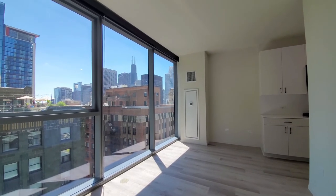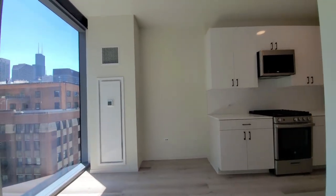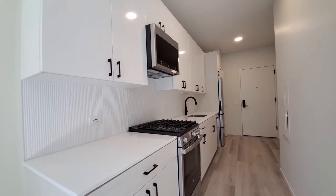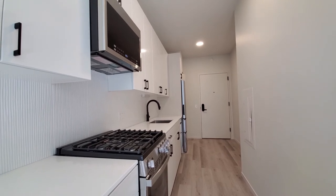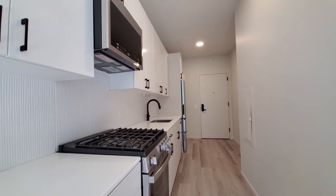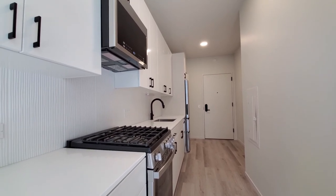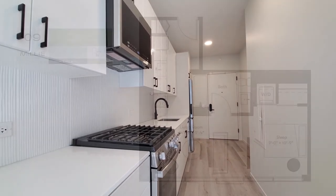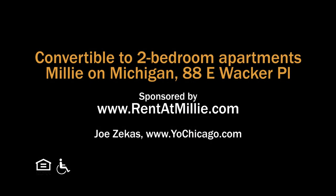Millie on Michigan is the newest downtown apartment tower. It has a wide variety of apartments, all with upscale finishes, everything new, and a terrific suite of amenities, including a 46th-floor rooftop lounge, sundeck and pool. Add a hyper-convenient location and great views, and you'll want to have Millie on Michigan at the top of your must-see list. Head to Millie on Michigan's website to see more floor plans and near real-time rent and availability info.